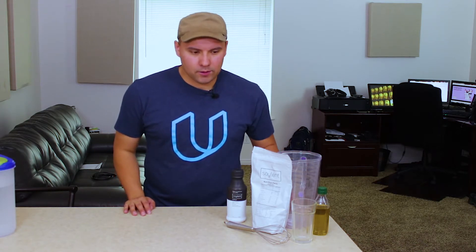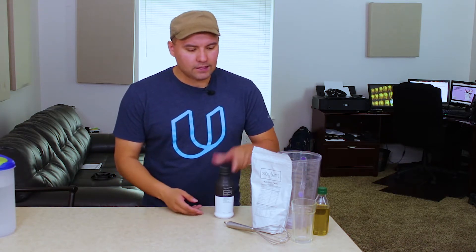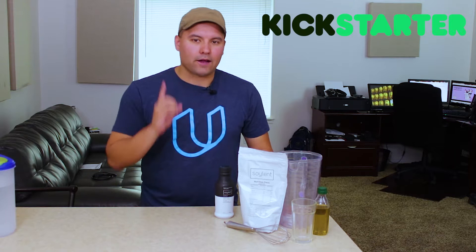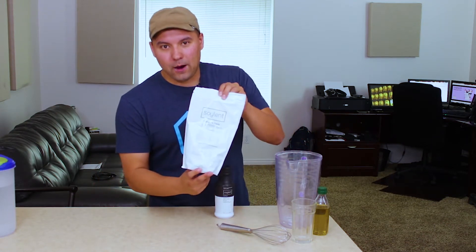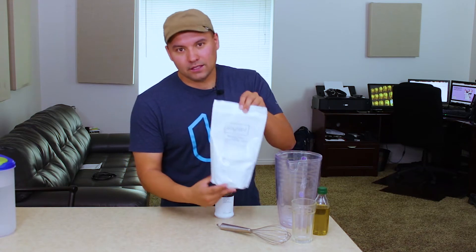Soylent, the all-in-one meal replacement, is supposed to be the perfect drink to replace breakfast, lunch, or dinner. But is it worth it? And what's the difference between these ready-made bottles and something that you make in a powder? I've been using Soylent for three months and I was one of the original backers for Soylent. In fact, this is one of those original packages. Today we're going to look into it, see how it's had its effects on me, and try one of these really old powders and see if I survive. Let's do this.